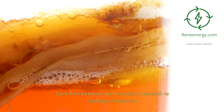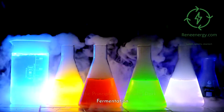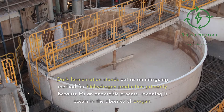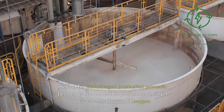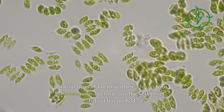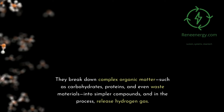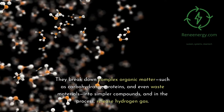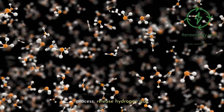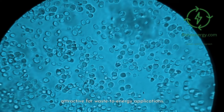Dark fermentation: an anaerobic approach to hydrogen production. Dark fermentation stands out as an intriguing method for biohydrogen production primarily because it's an anaerobic process, meaning it occurs in the absence of oxygen. Special types of bacteria, often referred to as fermentative bacteria, are the workhorses behind this method. They break down complex organic matter — such as carbohydrates, proteins, and even waste materials — into simpler compounds, and in the process, release hydrogen gas. This makes dark fermentation especially attractive for waste-to-energy applications.